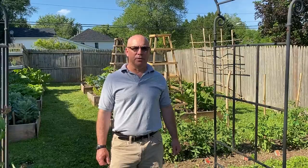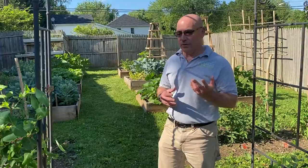Hi everybody, Bruce from Ripe Plants and Tara's behind the camera. Today I want to show you how our garden is doing, so come with me into it and I'll show you.